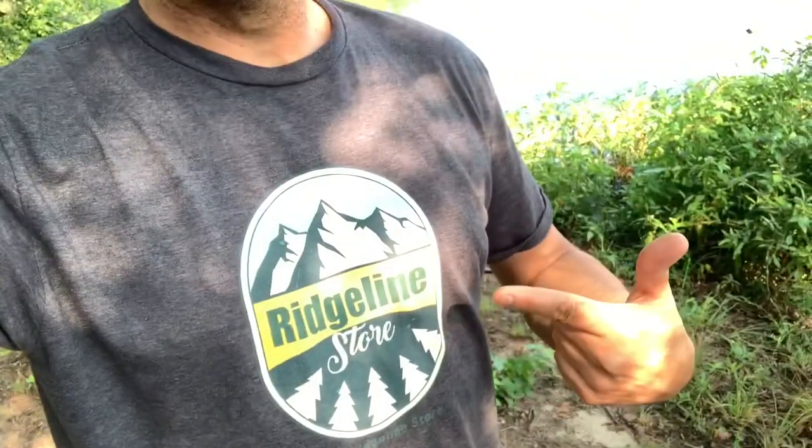What's up everybody? It's Randy here, Campin' Randy, also owner of RidgelineStore.com. Got some shirts on.